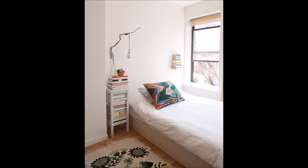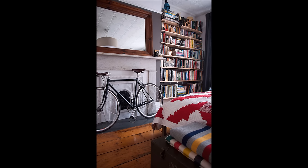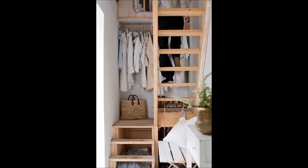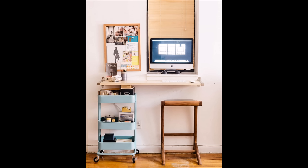48. Maximize your bookshelf space by stacking books vertically. 49. Turn your home's awkward spaces into shelving spaces. 50. Or a mini built-in office. 51. Or clothing storage. 52. Trying to save space? Use a wall-mounted shelf as an ultra-thin workspace.